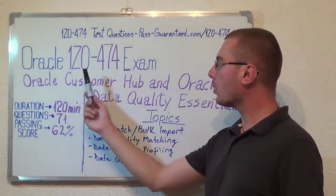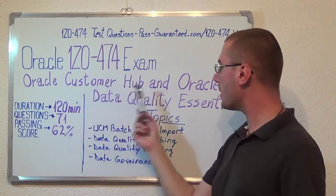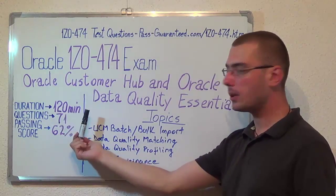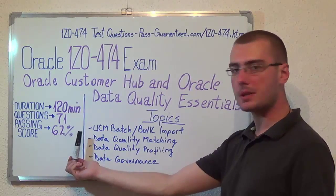Hello everyone! Today I am presenting the Oracle 1Z0-474 exam, the Oracle Customer Hub and Oracle Data Quality Essentials. Here we have some basic test information. The duration of this exam is 120 minutes, there are 71 questions, and the minimum passing score is 62%.